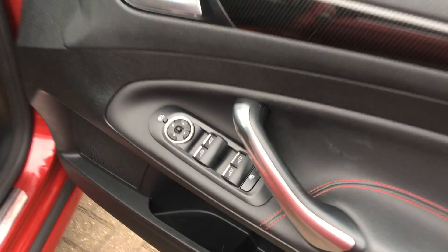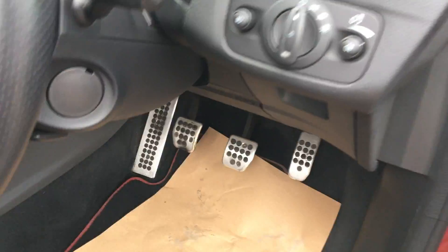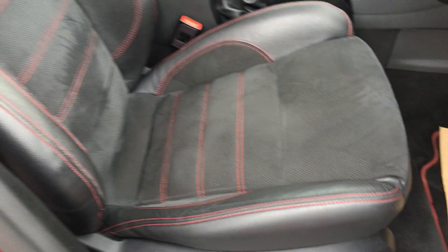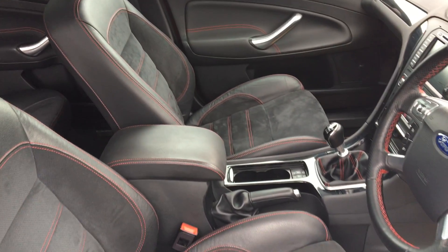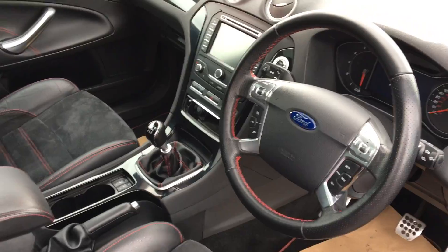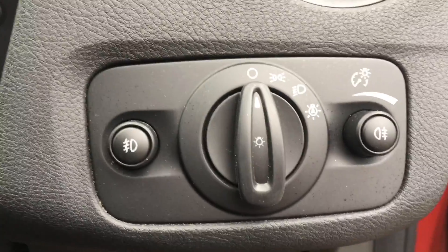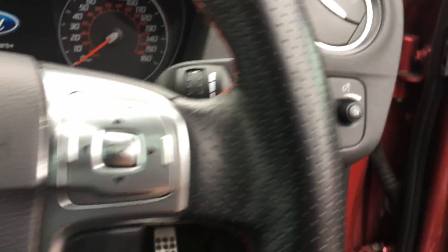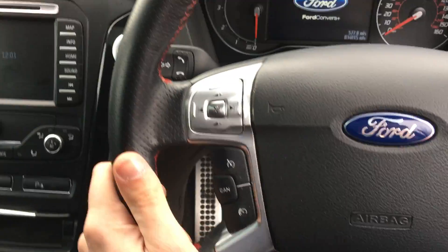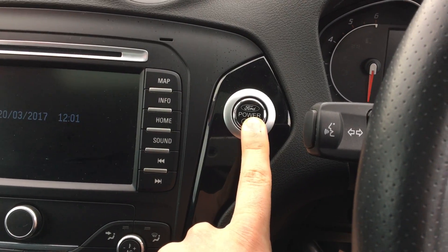On the front, we've got both front and back electric windows, electric mirrors and power folding, aluminium pedals. We've got a matching leather steering wheel and gear gaiter with red stitching. We've got automatic headlights with automatic wipers, and steering wheel controls with cruise control.